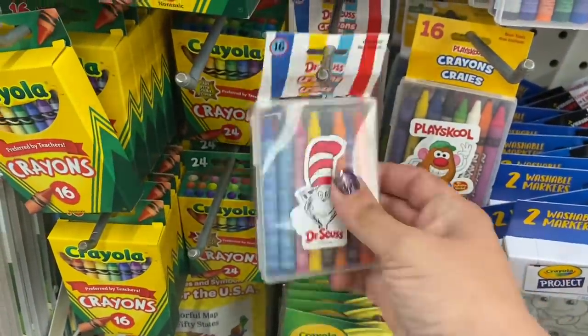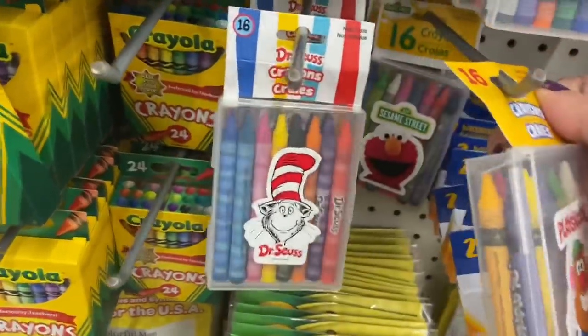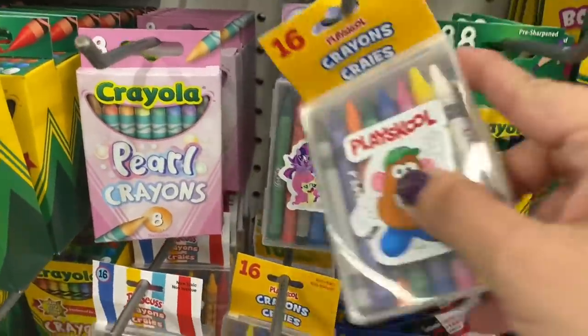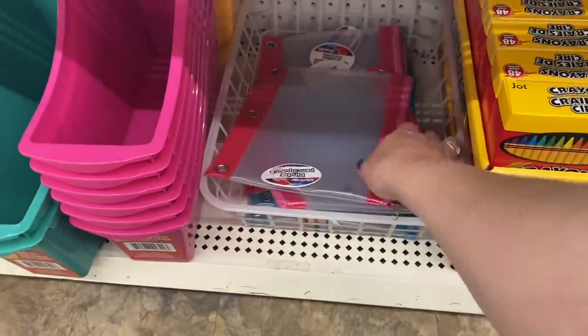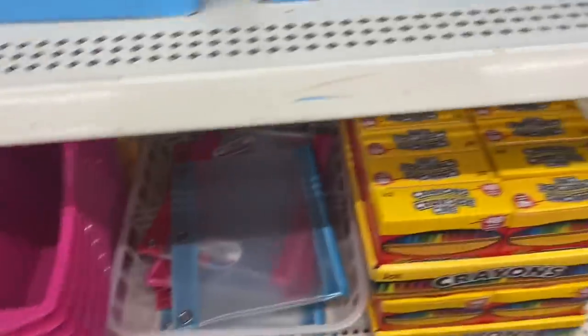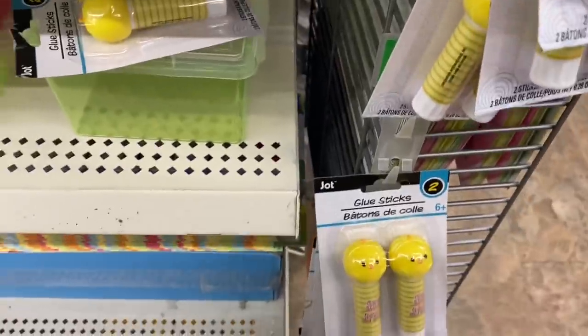And these crayons — you get 16 in a hard case. We have Dr. Seuss, Play School, and Sesame Street. And up here I see My Little Pony as well. And these binder pouches in a pink pearlescent and a light blue.